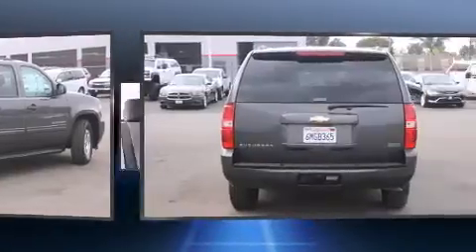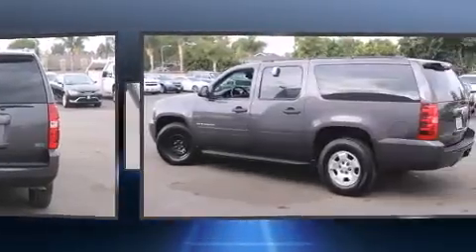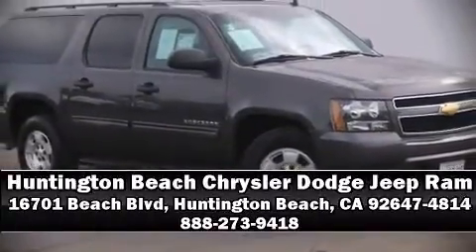better connected to the road. It also arrives with a Carfax history report, providing you peace of mind with detailed information. Stop by our dealership or give us a call for more information.